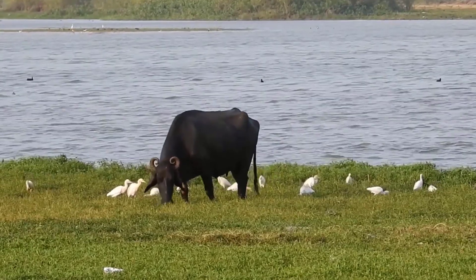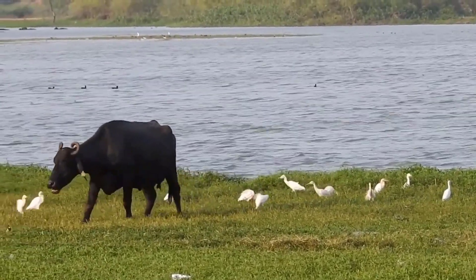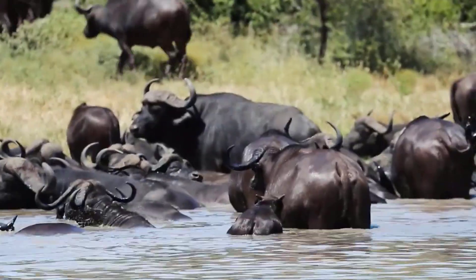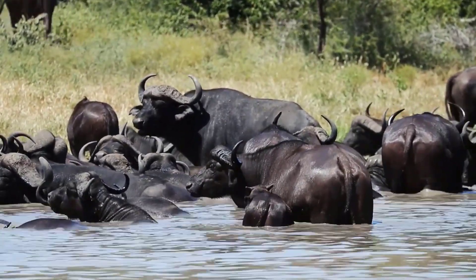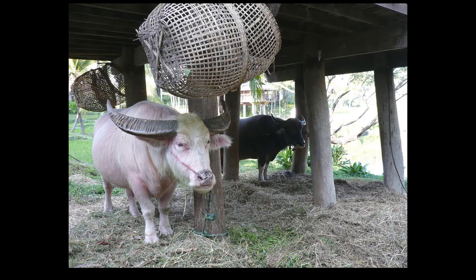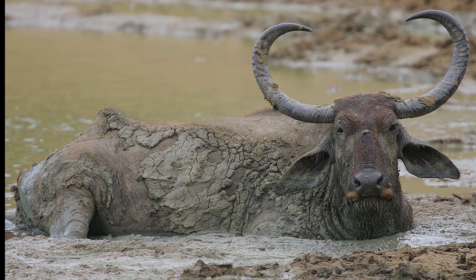3. Water Buffalo. Scientific name: Bubalus bubalis. Water buffaloes are large herbivorous mammals native to Asia but have been introduced to other parts of the world. They are well adapted to wetland and marshy habitats, including swamps, riverbanks, and flooded grasslands. Water buffaloes have large, curved horns, which they use as a form of defense and to establish dominance. Their horns also come in handy for mating displays and territorial disputes.